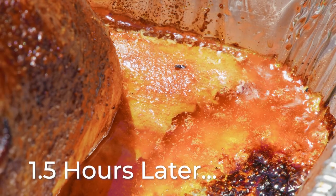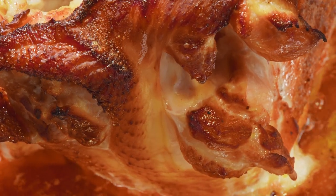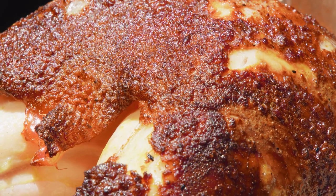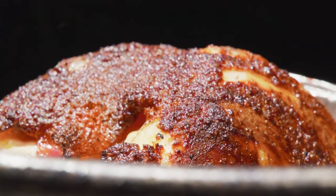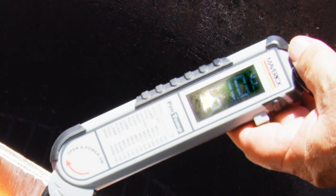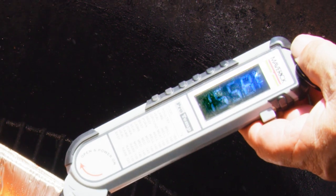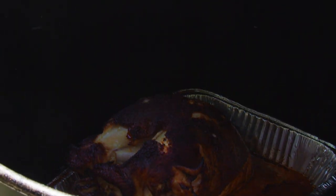Now it's been about an hour and a half — let's check this turkey. It should be about done. Color looks great. The temperature is 157°F, so it's not quite there — it's about 5 to 10 degrees off. The color looks great; we'll give it a few more minutes, maybe another 20 minutes.